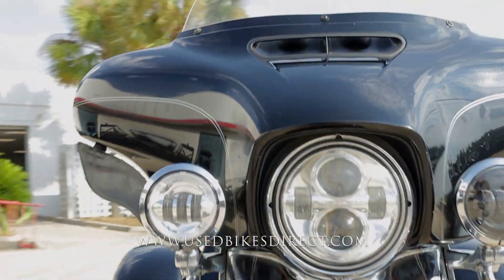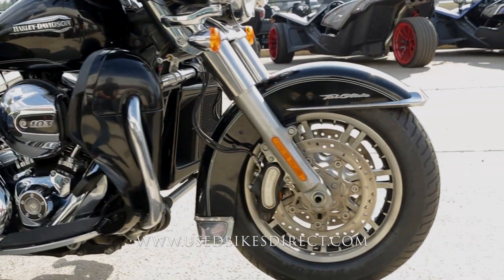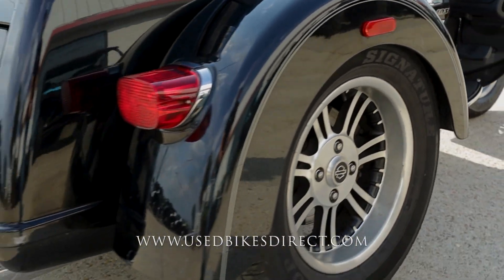This is a 2016 model Harley-Davidson Tri-Glide Ultra Classic. It's going to feature Harley's 103 cubic inch V-twin engine, and naturally that's paired up to a six-speed transmission. This one we're checking out today has 31,902 miles on it.